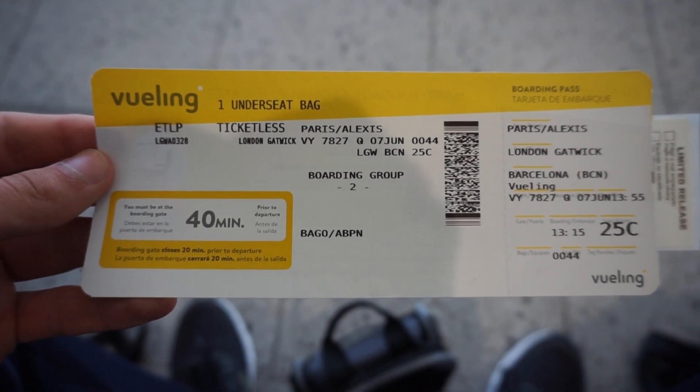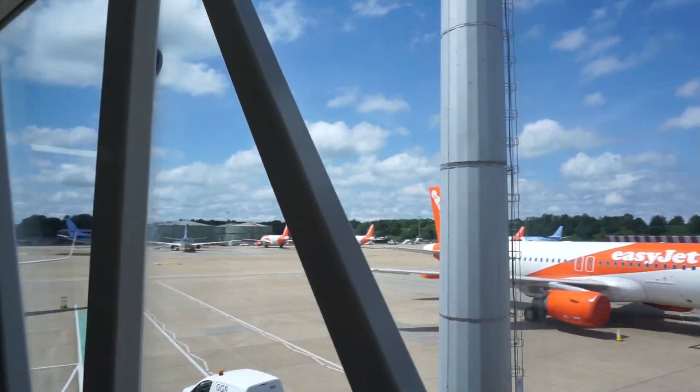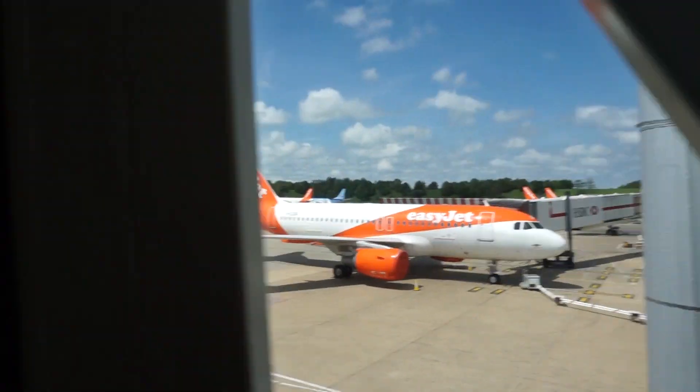Good morning, welcome to the boarding. Boarding your Vueling flight. Oh yes — this side, other side.